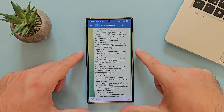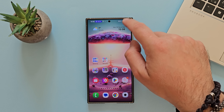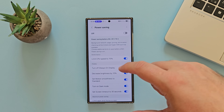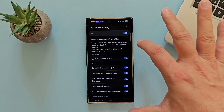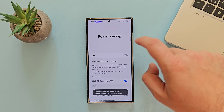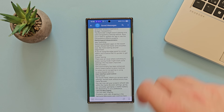Power saving — there was an issue where switching to power saving mode might reset some settings, and things have been improved. Go inside settings, click battery, and this is the power saving section. With One UI 7 Beta 1 they already added some new features here. Let's try toggling it on and off — it seems to be okay, so we can confirm this thing is fixed.